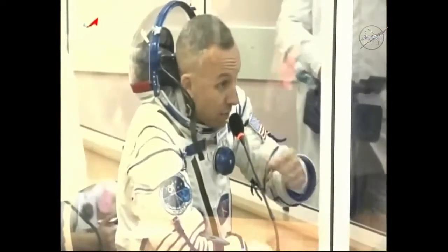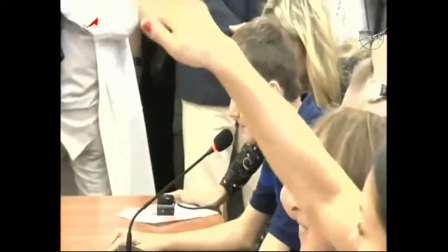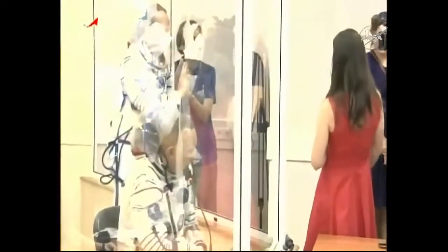The three crew members — Bresnik, Rozanski, and Nespoli — are getting a chance to talk to friends and family in attendance in Baikonur to watch their launch, from behind that pane of glass, just to maintain their quarantine status.